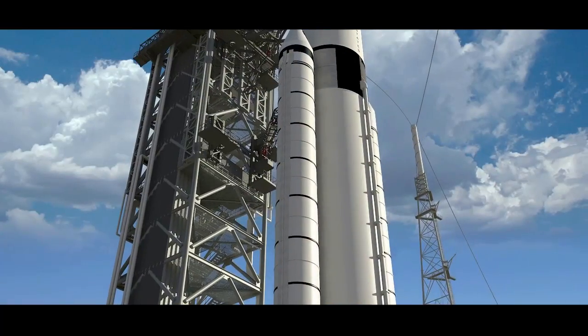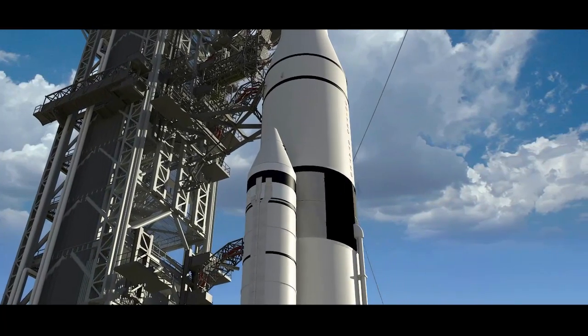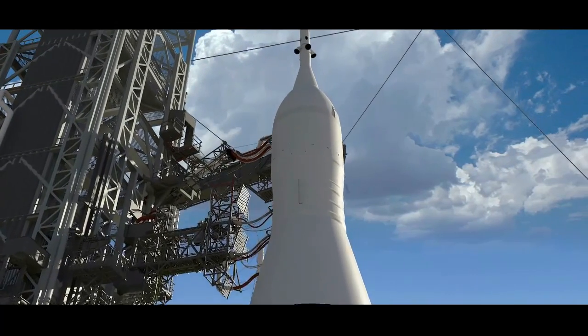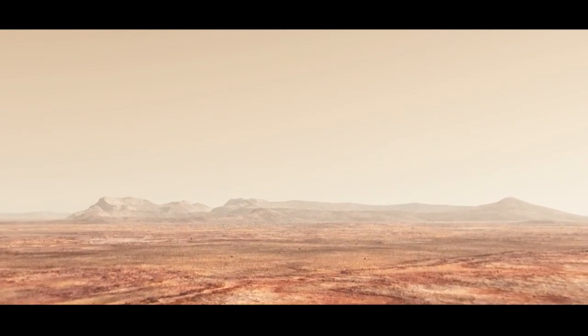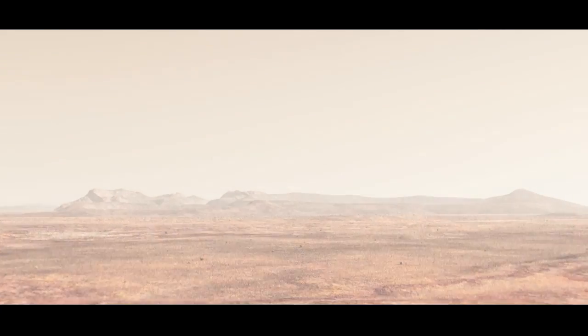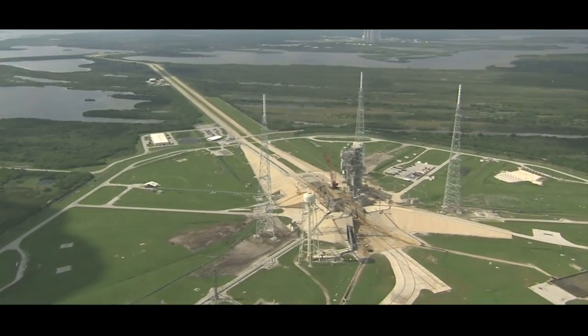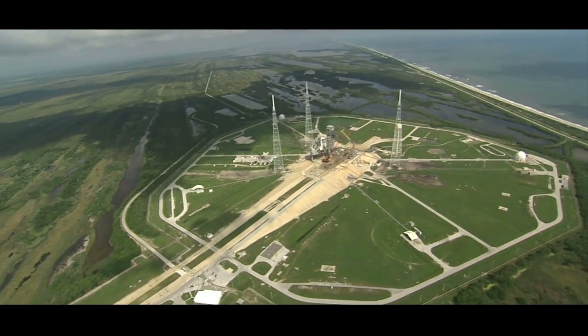NASA began work on the Space Launch System design — a gigantic rocket capable of taking our astronauts far beyond low Earth orbit. With this 32-story super rocket being built in the spirit of Saturn V, we knew we would be looking again at reaching far out into space. Asteroids and Mars are suddenly within reach, but we knew it would take a special launch complex to handle it. We didn't have to look far for the foundation: Launch Complex 39B, right here.